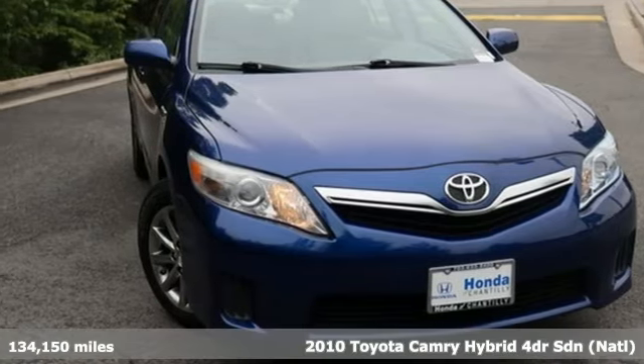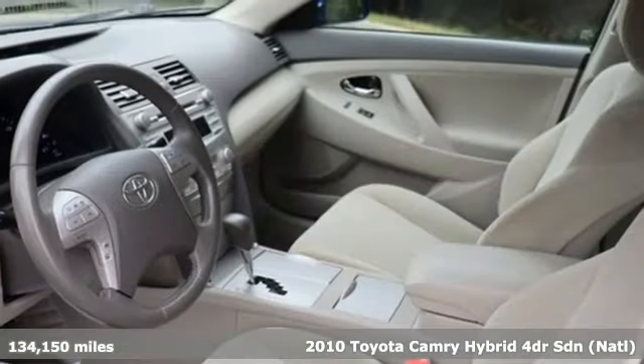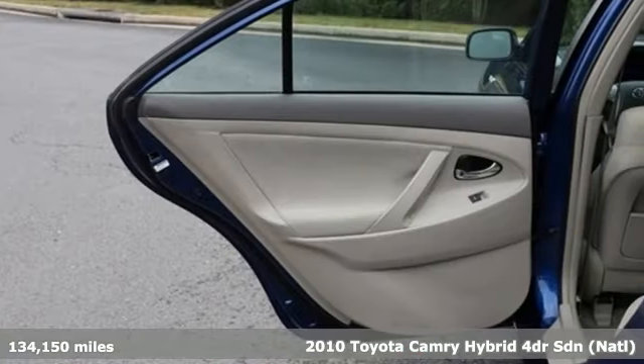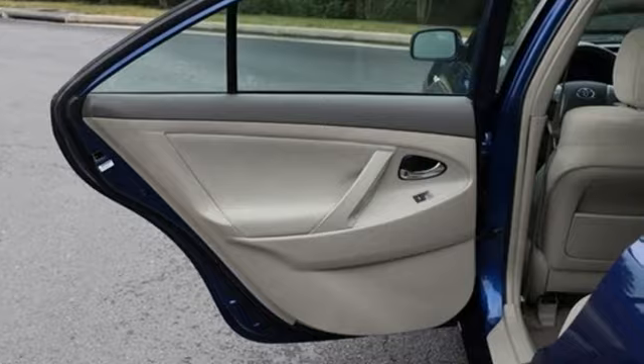Here's a 2010 Toyota Camry Hybrid. This high performer mixes bravado with sensibility and get ready for an impressive combination of features.